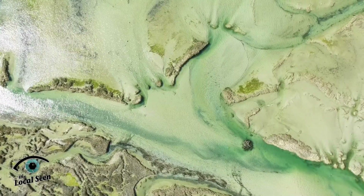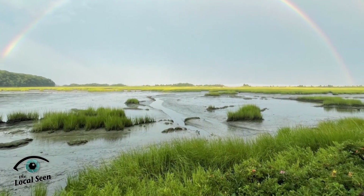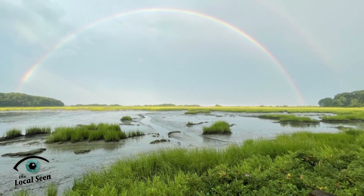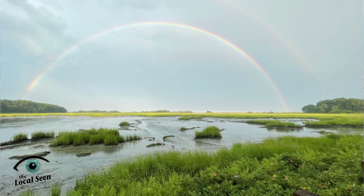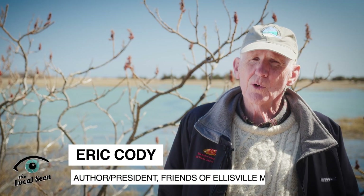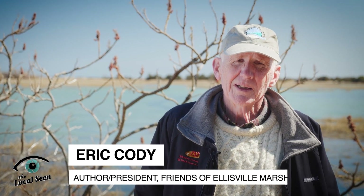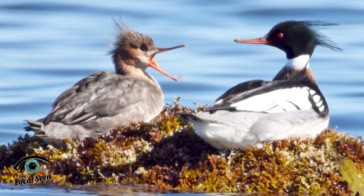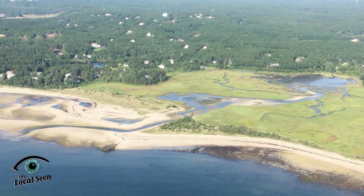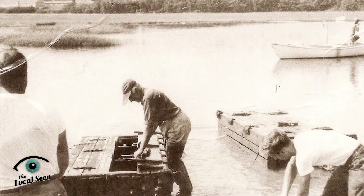So it's not hard to imagine that this place would be recognized as a special, uniquely valuable natural resource. We're standing at Ellisville Marsh, a 70-acre salt marsh. It's really the only salt marsh resource in the town of Plymouth between the Cape Cod Canal and Duxbury, and it's a very special place. There are 250 species of birds that have been found here, 150 plant species, and its history goes back 13,000 years, believe it or not.